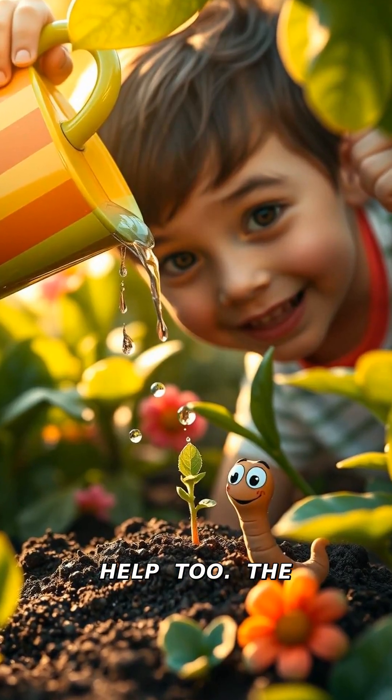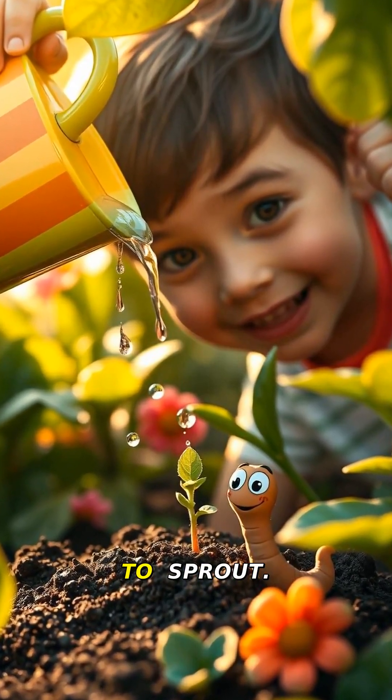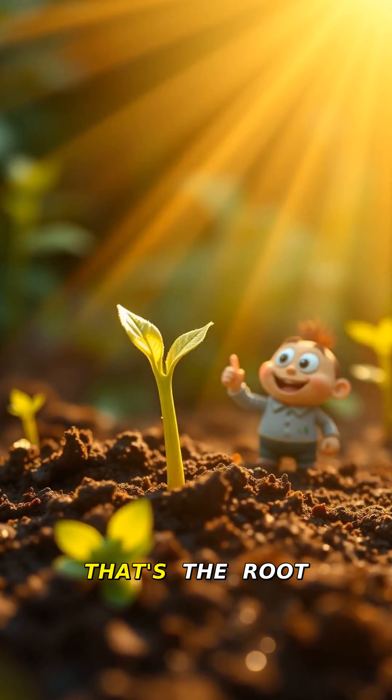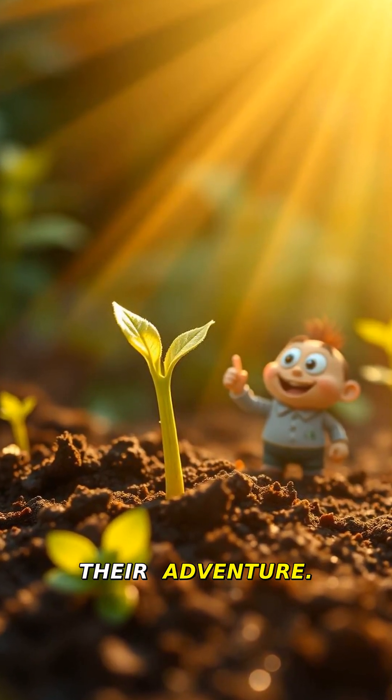Sunshine and warmth help too. The seed drinks up water and starts to sprout. Watch this magic — ta-da, a little sprout appears. That's the root and shoot coming out. Plants are starting their adventure.